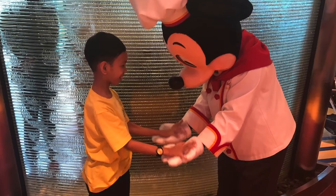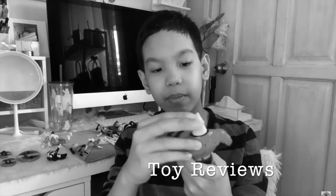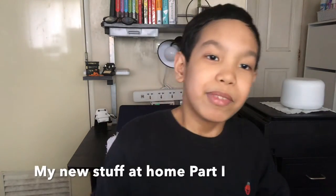Welcome to my channel where I will take you to some places, let you see my new toys, stuff, and reviews. Welcome back to my channel! Today's video is going to be about new things my mom bought online for me at home. There are a lot more but I'm gonna show you two things first because this is part one.